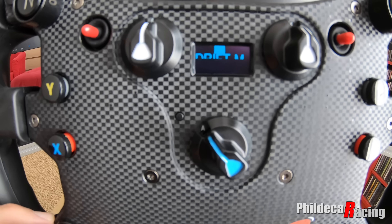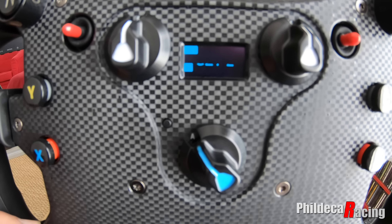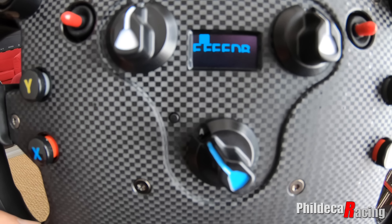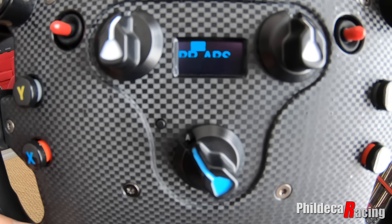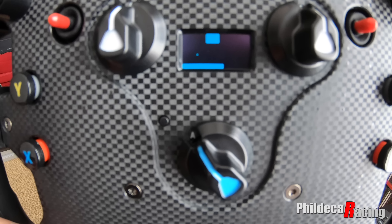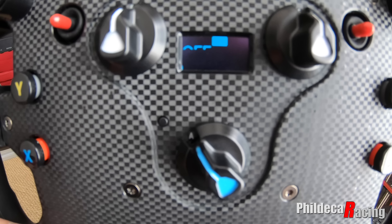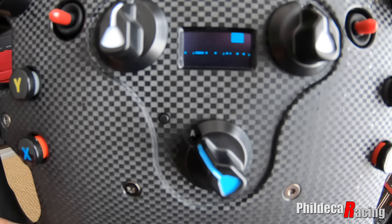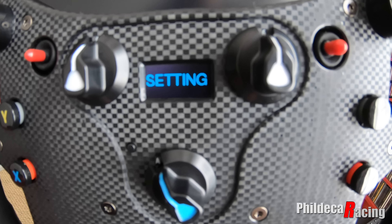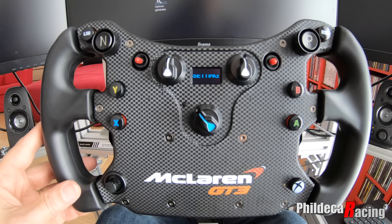J'en profite pour passer en revue mes réglages pour le jeu. Je me mets en Set 2. SEN en automatique. Force feedback 100. Choc vibration 100. BR ABS à 100. Drift M à 1. Force à 50. Spring et damper à Off. Force effect intensity à 40. Voilà, ce sont mes réglages pour Assetto Corsa — des réglages tout à fait sympathiques, pas trop durs, pas trop mous, et ça s'adapte à peu près à toutes les voitures.